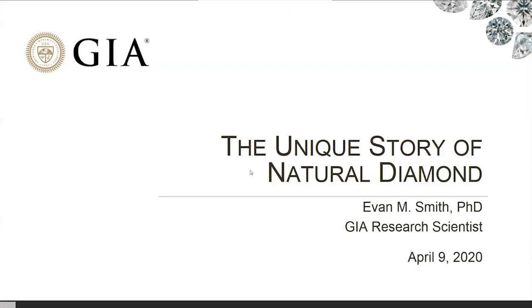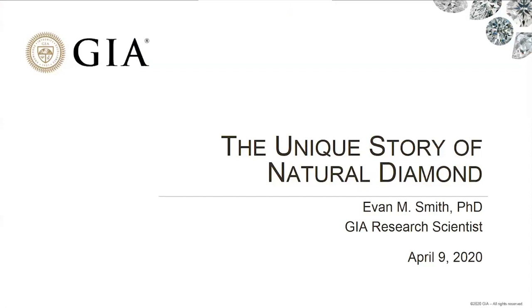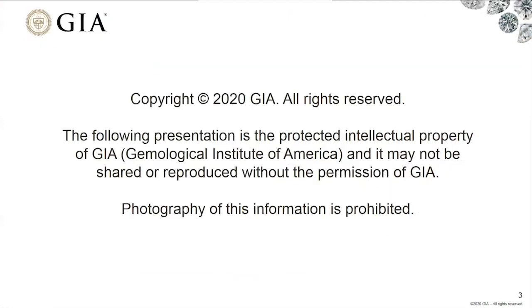I'm going to be talking about the unique story of natural diamonds. As I said, I'm a geologist — you all know geologists like rocks. Here's a rock for you. It's gray, it's lumpy, it's pretty unremarkable. And I think if you saw this on the street, you probably wouldn't think twice, you might even kick it aside.